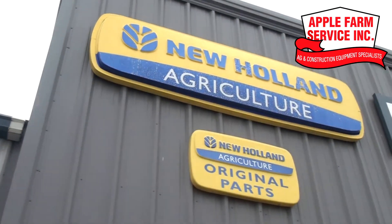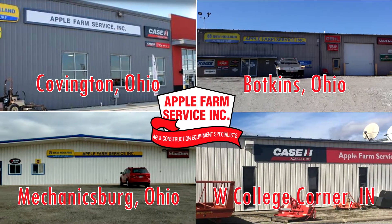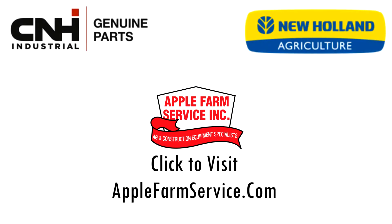You deserve genuine New Holland C&H parts when your machine breaks down. There's an Apple Farm Service close to you. Stop in or call to learn more about our parts delivery program. Click to go to our website. We'll see you next time.